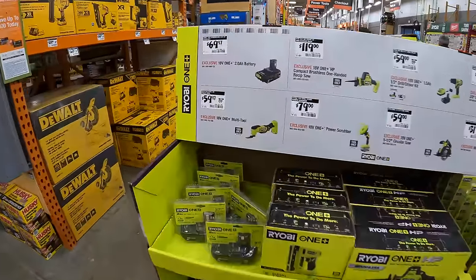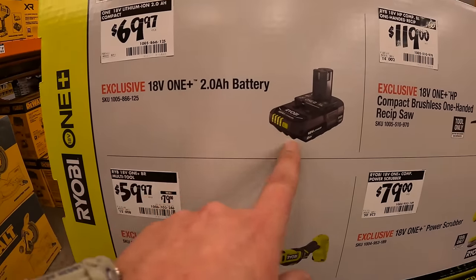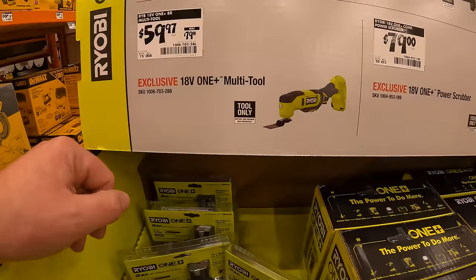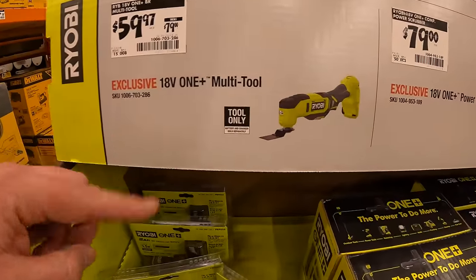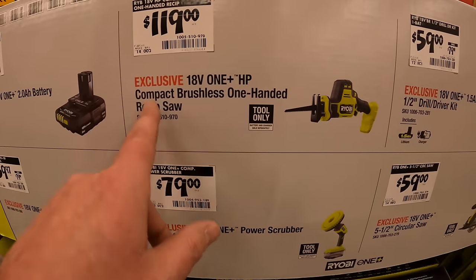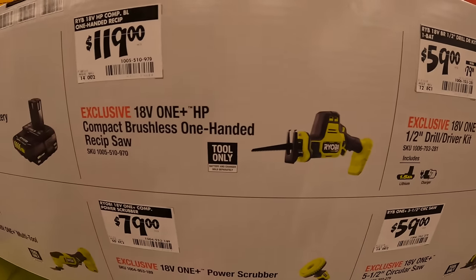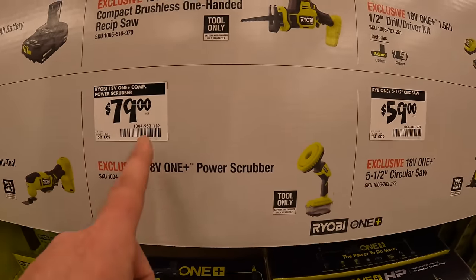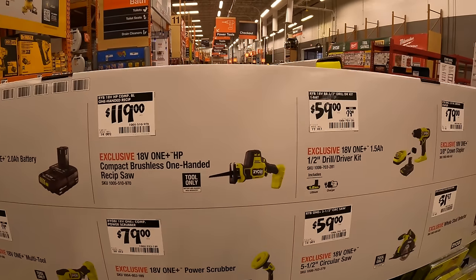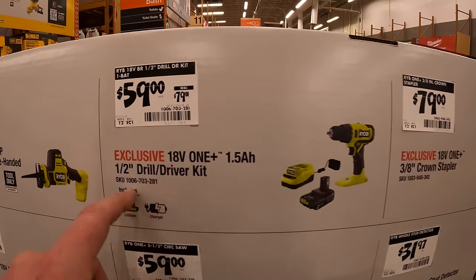Ryobi has a few things going on: $69.97 for one item; $12 for the 2 amp-hour battery; $59.97 for their One+ multi-tool; $119 for their brushless compact single-hand HP reciprocating saw; $79 for their power scrubber — which I have; $59.97 for their brushed drill driver as a kit, half-inch, with a 1.5 amp-hour battery and charger.